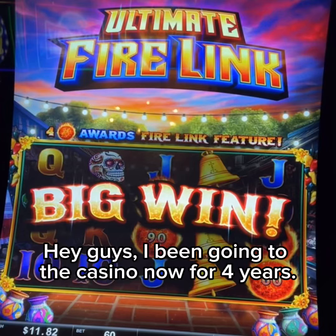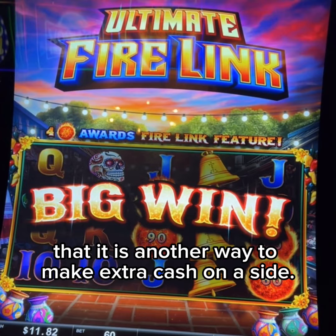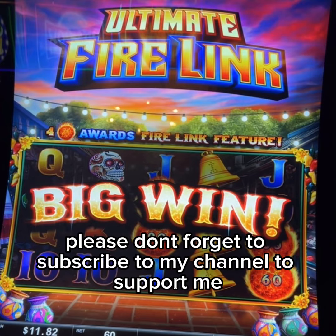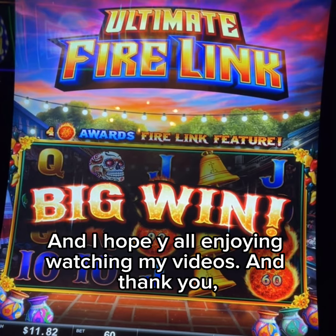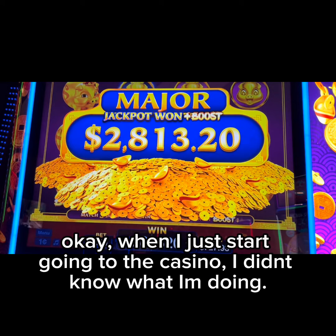Hey guys, I've been going to the casino now for four years, but I just started posting videos to show people that it is another way to make extra cash on the side. Before we start, guys, please don't forget to subscribe to my channel to support me and motivate me to make some more videos, and I hope you all enjoy watching my videos. Thank you.